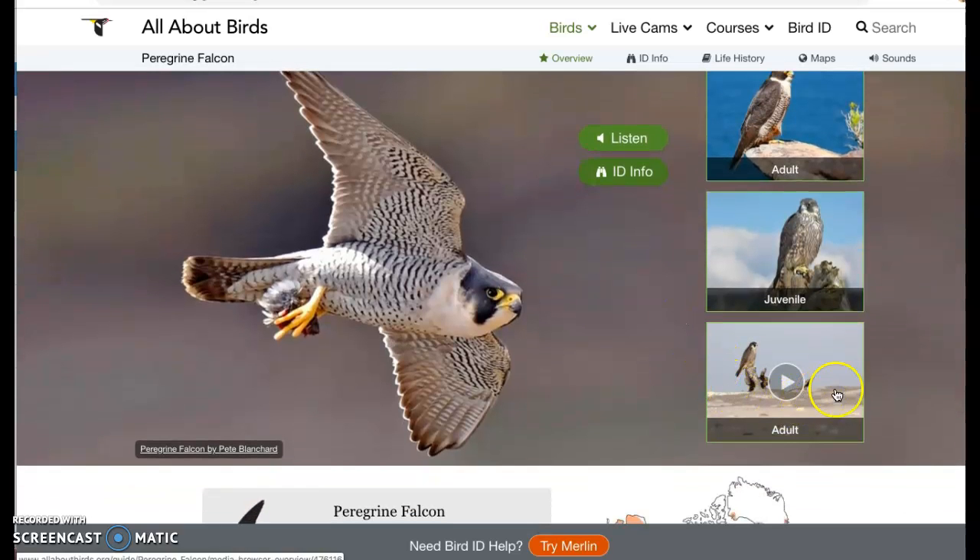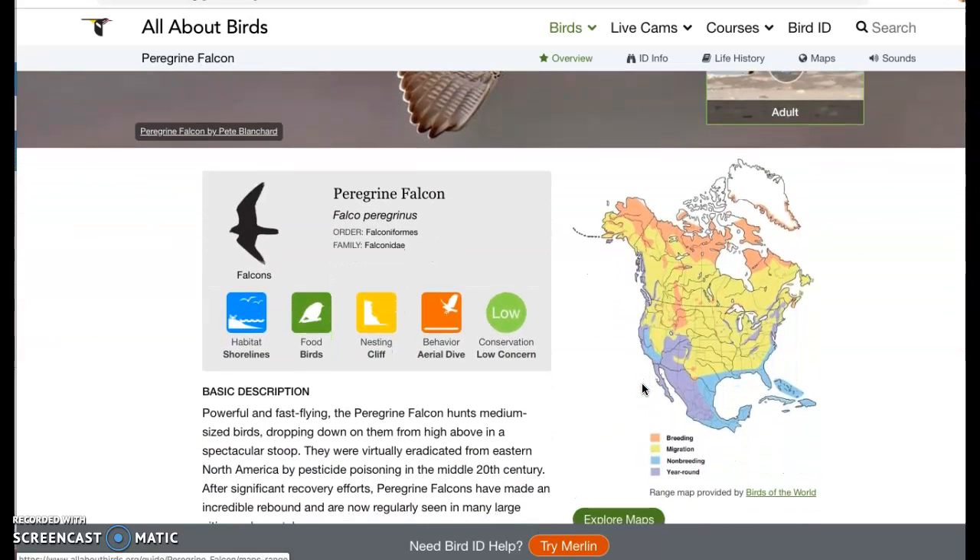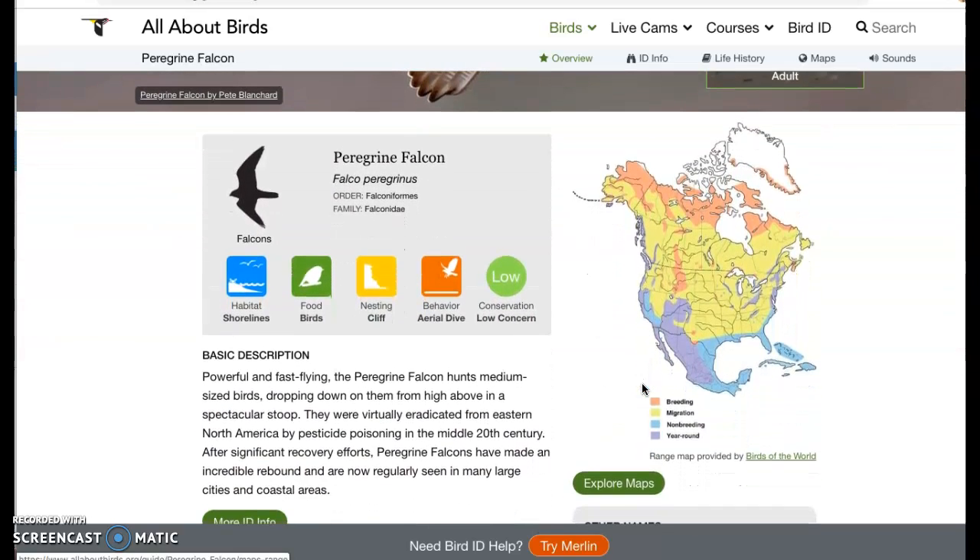There's a video here if you want to go to the website later and click on it. That's a video of one sitting at the beach on some wood. I'm going to scroll down — they have some interesting tabs here. These are just simple facts about the peregrine falcon.